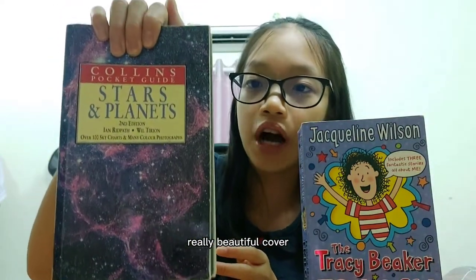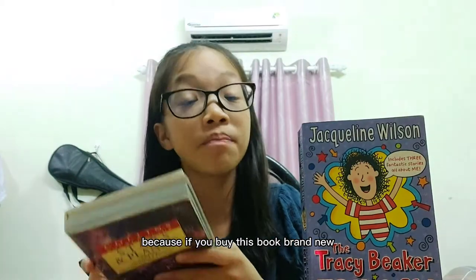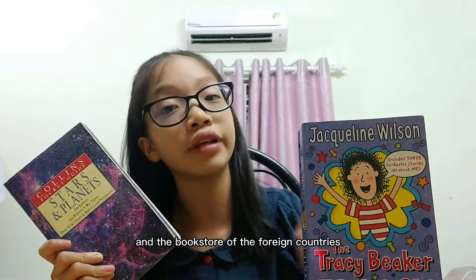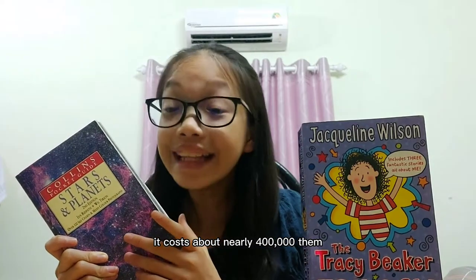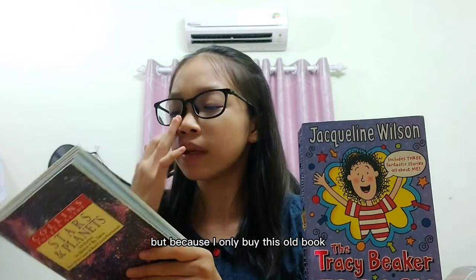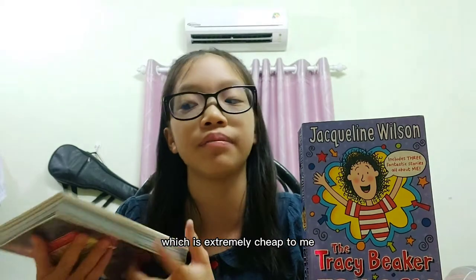It costs very cheap! If you buy this book brand new in a bookstore in foreign countries, it costs about nearly $400,000 — very expensive. But because I bought this as a used book, it only costs about $90,000, which is extremely cheap to me.